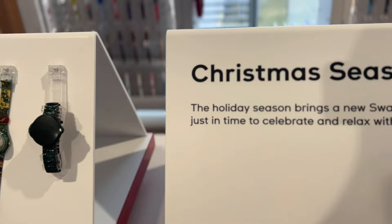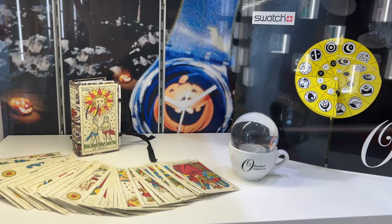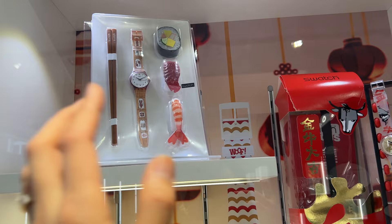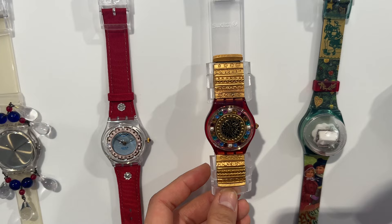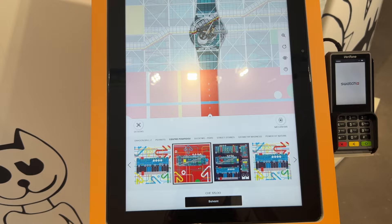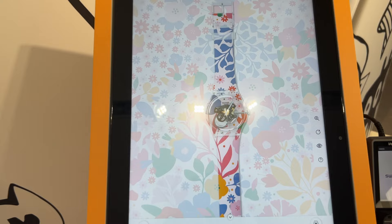These are the Christmas Swatches. And what is this — it's like a watch with a sushi bento set! It's super cool. You can choose your own designs and make your own Swatch and customize it. It's quite fun that you get to choose a design that is different from what you'd buy in the store.